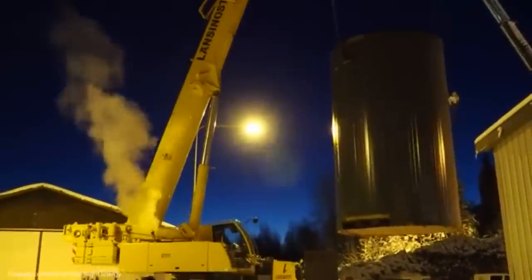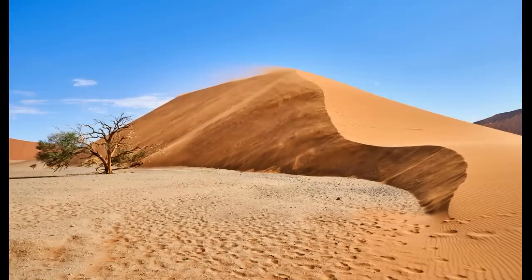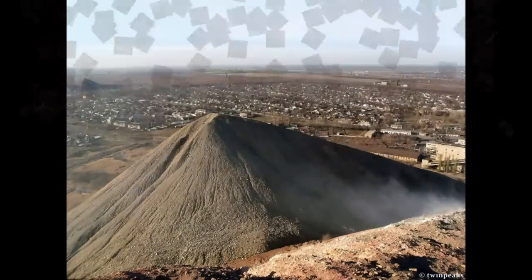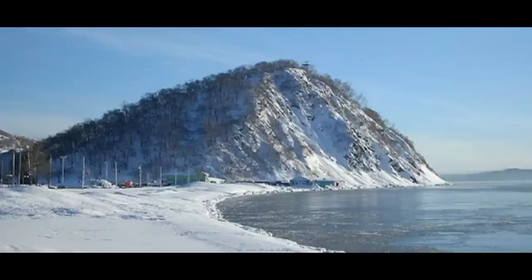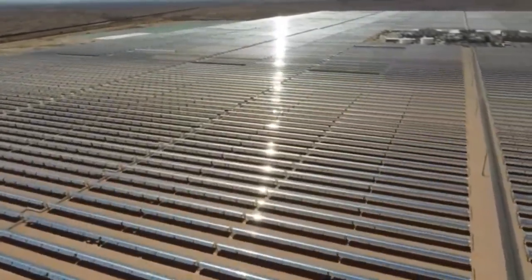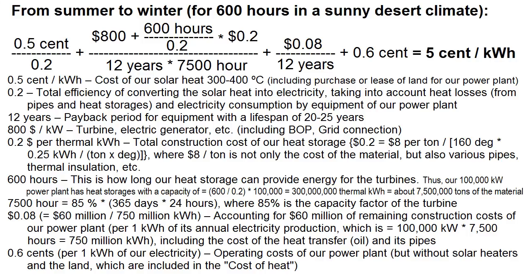Any sand heat storage will suit us only if it matches this formula, especially the total construction cost. Looking for materials even cheaper than sand: the first option is ordinary soil, and the second option is mining waste and waste from various plants and factories. The use of soil or waste can lead to very large heat storages heated during the solar summer and storing thermal energy for several months until winter. Our solar power plants can therefore be independent of the seasons and work just as well in non-solar winters as in summer. This formula shows that transferring thermal energy from summer to winter can be economically feasible and provide cheap electricity thanks to a radical improvement in the capacity factor.